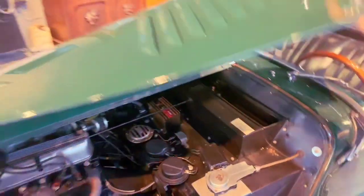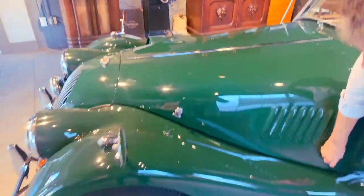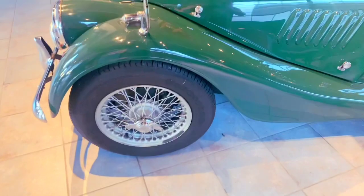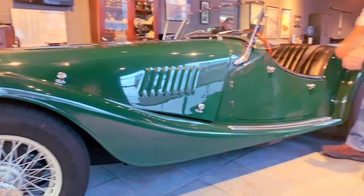We do have the correct serial number stamped in the frame of the car. We also have the Morgan bonnet number, which is stamped on the inside of the bonnet. When they inspected the car, they went over the frame, running boards, the wood — the all-important wood on Morgans.